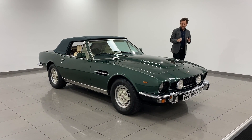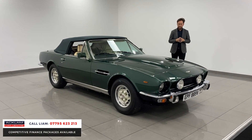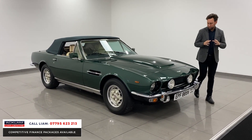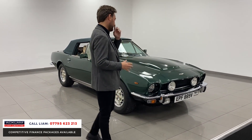This is a special car. This is a 1979 Aston Martin 5.3 V8 Volante Oscar India. But it's not just about the car — there's a lot more to it. It's a one-off and it's a special car.